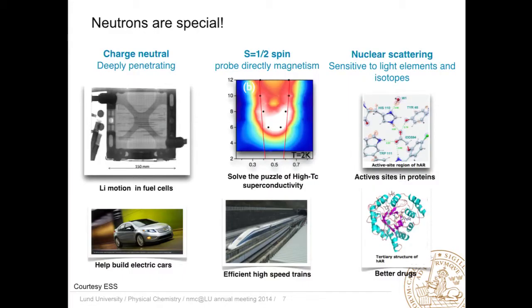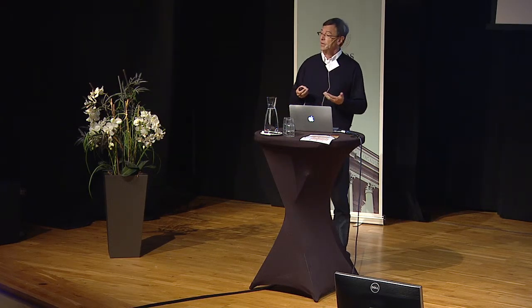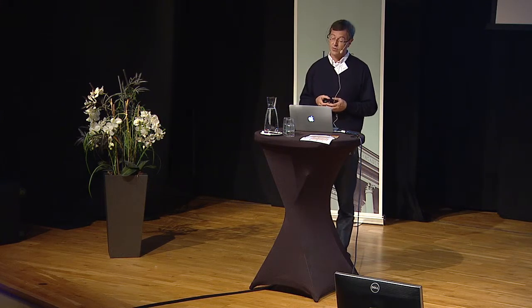Why should we use neutrons? We already have synchrotrons, one being built currently and almost ready. Well, neutrons are indeed special. They have particular properties that make them very interesting, in particular for studies of matter. They are charge neutral and scattered by the nucleus of atoms. That means they are deeply penetrating, so we can use them to do imaging of very large pieces of materials, engines, and so forth. They also carry a spin, which makes them ideal to study magnetic structures.